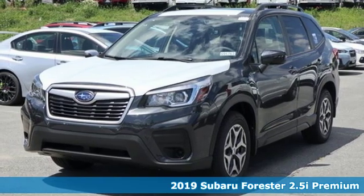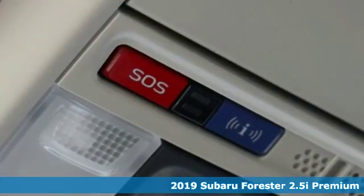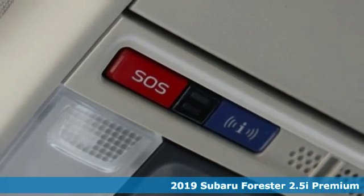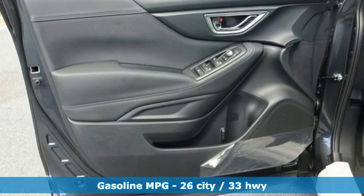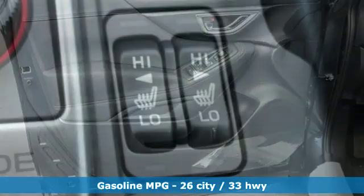Here's a new 2019 Subaru Forester. Take off on an adventure or take it easy. Do what you enjoy with those you love in this versatile, durable Forester. Plus it offers an exciting list of features.